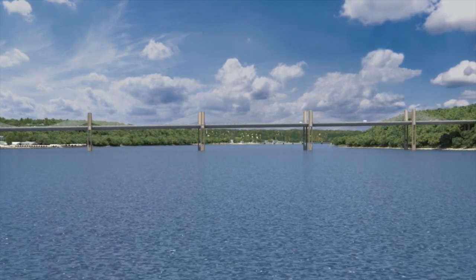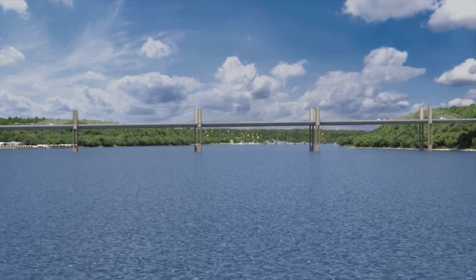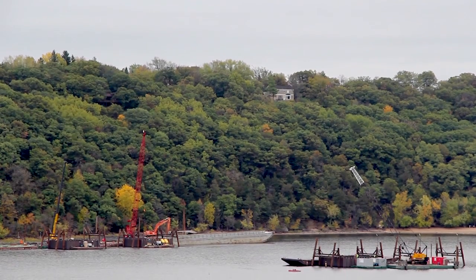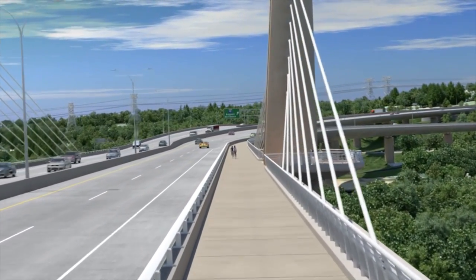The St. Croix River Valley is experiencing a long-awaited addition with construction of the new St. Croix Crossing. The bridge will connect St. Joseph, Wisconsin and Oak Park Heights, Minnesota, and replaces the Stillwater Lift Bridge. Construction began in 2013, and the bridge will open to traffic in fall 2016.